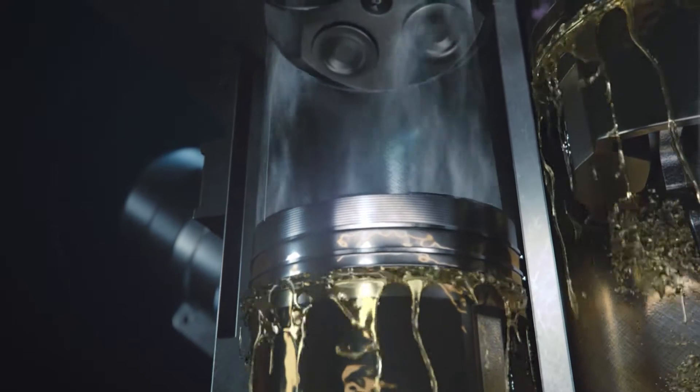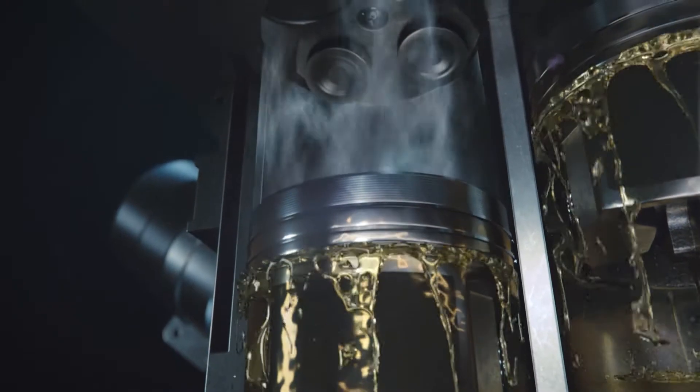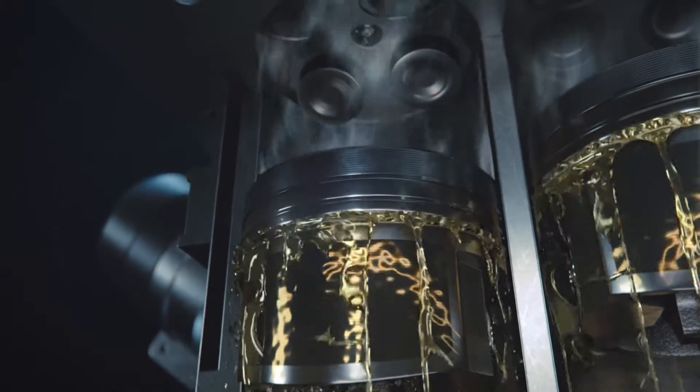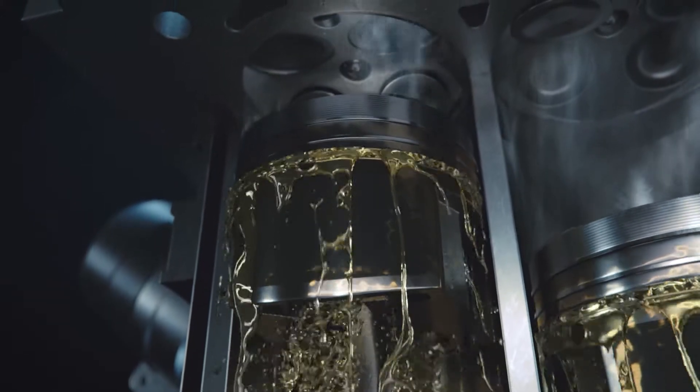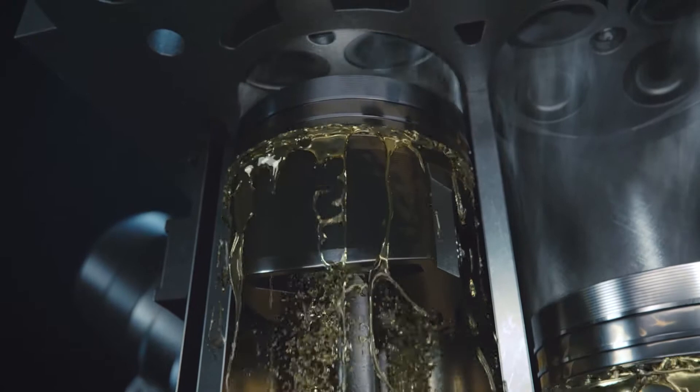Finally, during the last exhaust stroke, the piston travels back up one last time, with open exhaust valves allowing the exhaust gas to leave the cylinder, while the piston applies a fresh coating of oil to the cylinder.